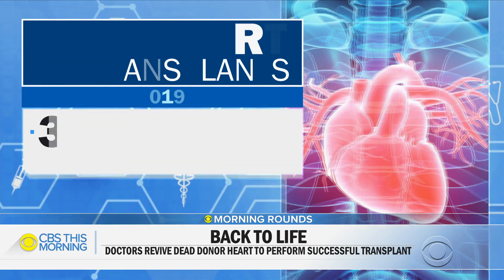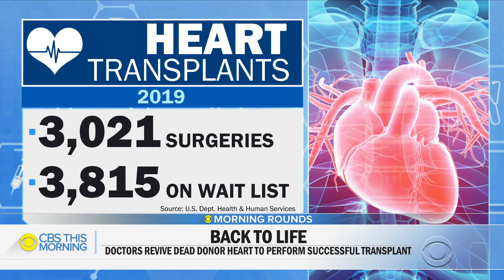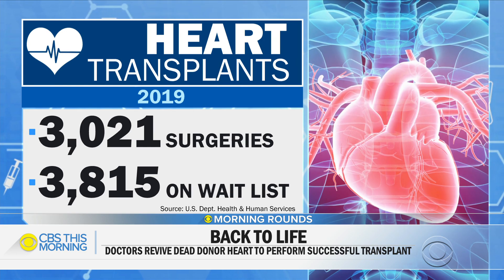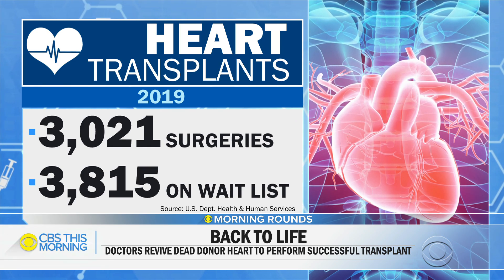What does this mean for the thousands of people waiting for a heart transplant? This is really good news — a game changer. You can imagine waiting for months and then potentially never getting a heart. Many people pass away while they're waiting. The surgeon who performed this said it has the potential to increase the donor pool by about 30%.